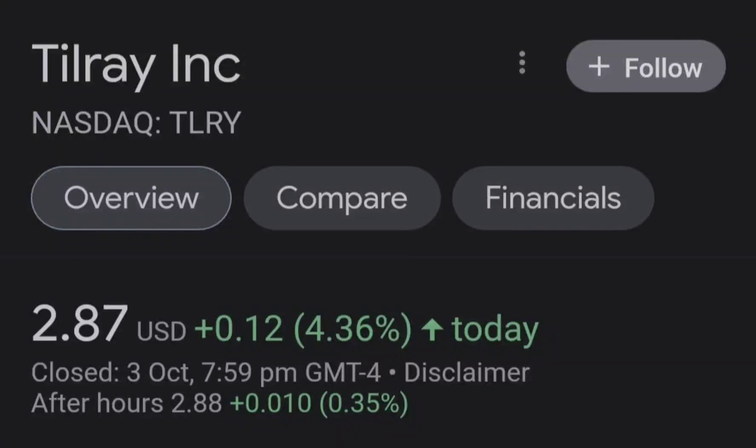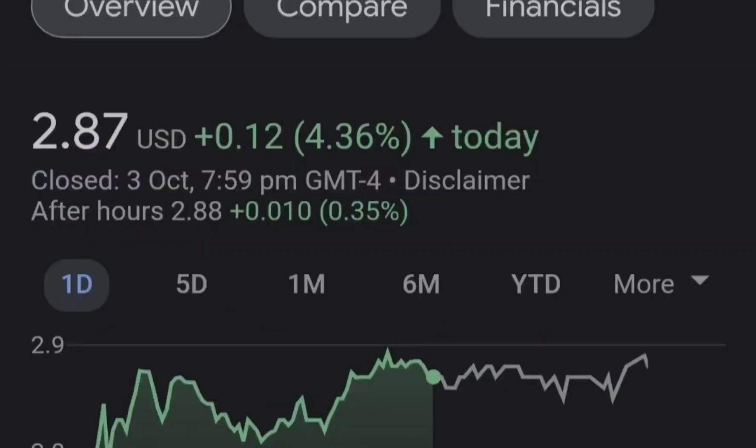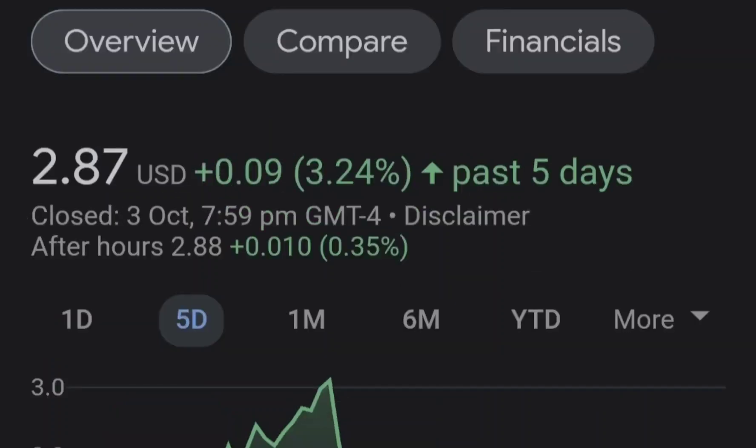Hello guys, welcome back to my YouTube channel. Today we are going to talk about this stock, and I will show you where we are on a price chart and how we got there. Then we'll continue with the fundamental news that might drive the price of this company, and at the end of this video I will share my thoughts and my technical analysis showing what we should expect next.